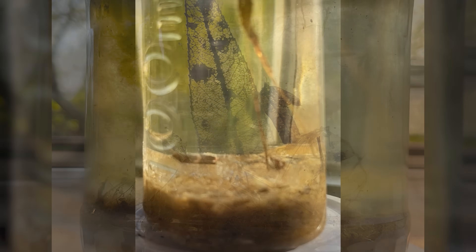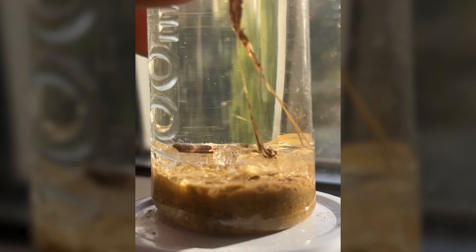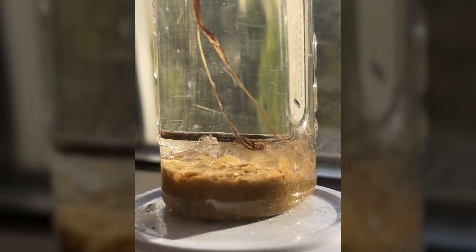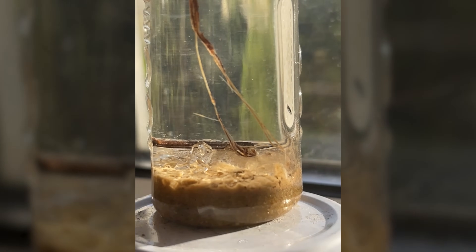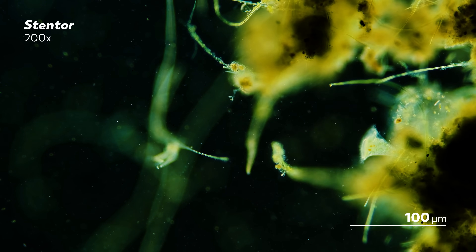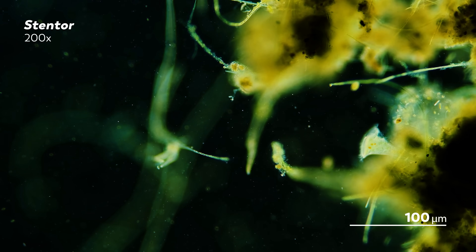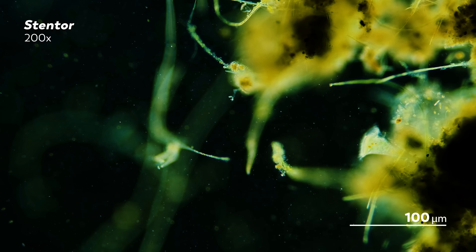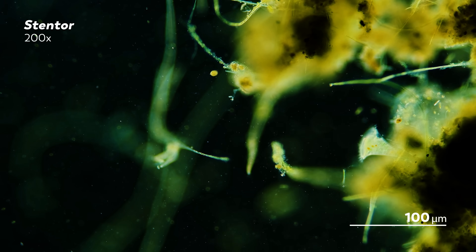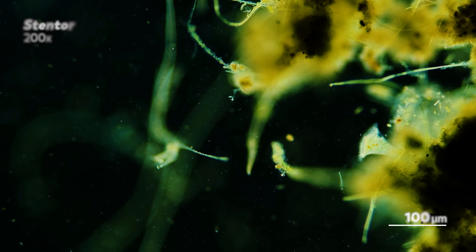Aside from their aesthetics, there are practical considerations to the jars. The most important feature for James is that he is able to see into the container. This lets him monitor the conditions that his samples are in and get hints as to the kinds of things he will see when he puts them under the microscope. These jars are more than just storage — they're tiny habitats that James has constructed in his home.